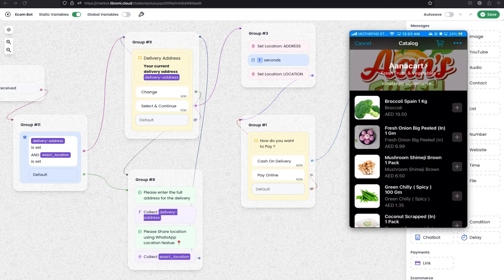Hello there, I'm thrilled to share with you an exciting update we are rolling out. Today, we are introducing a groundbreaking feature for Librami — an advanced e-commerce integration with WooCommerce and WhatsApp. This update transforms how you shop on WhatsApp.